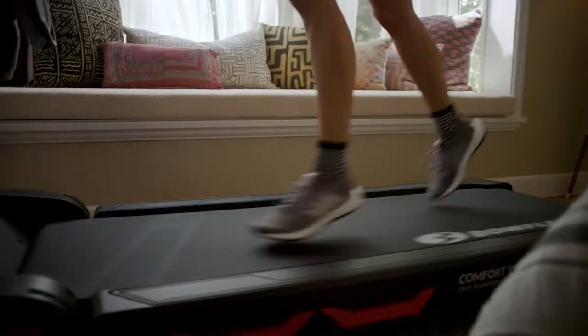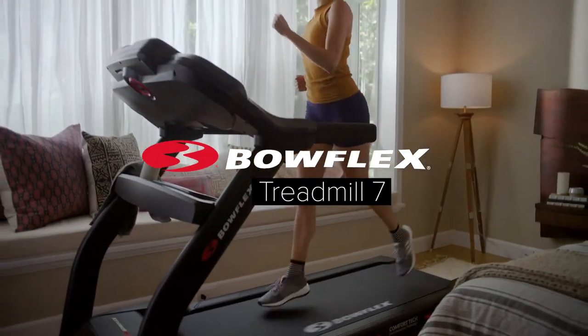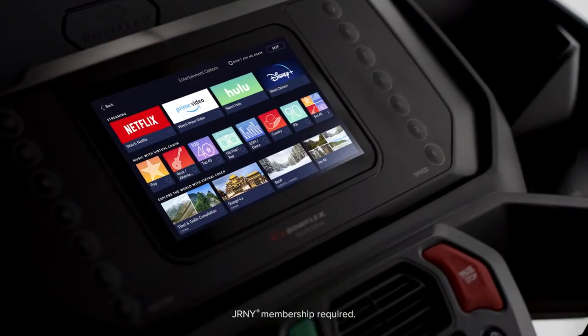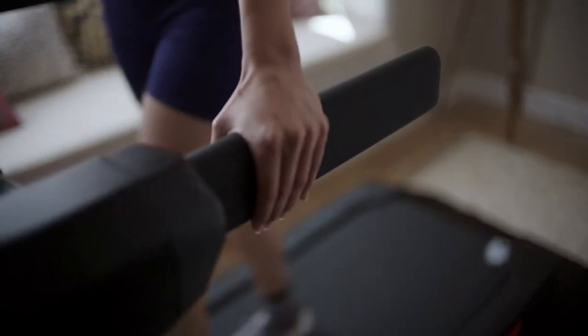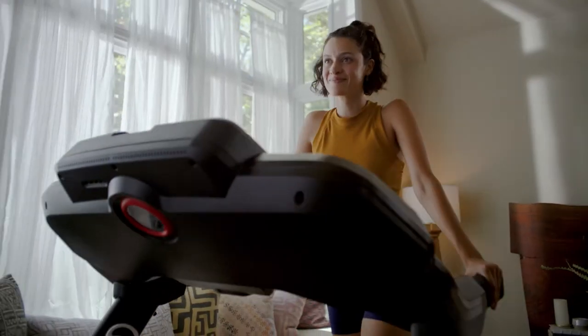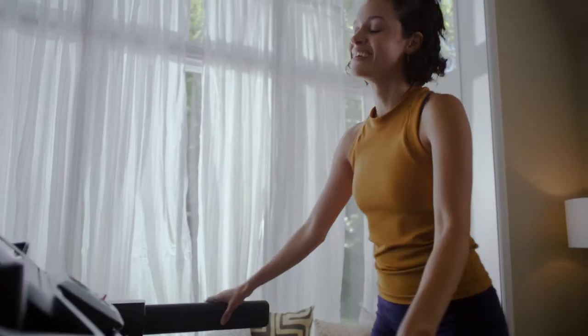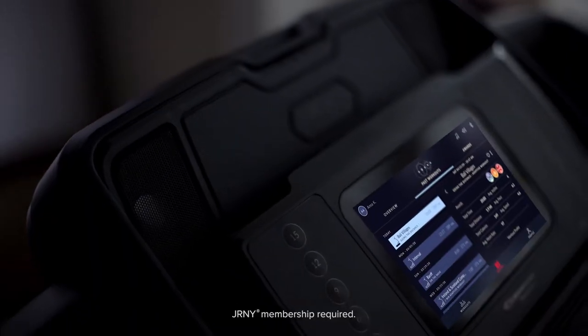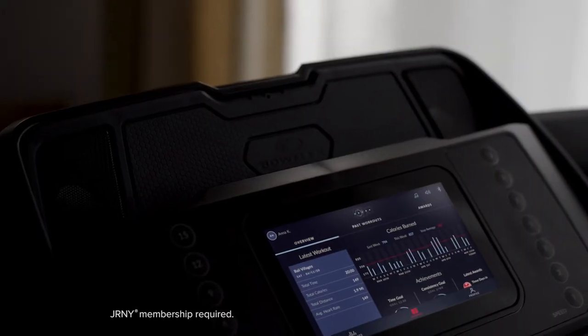Think treadmills haven't changed much over the years? Think again. The Bowflex Treadmill 7 connects you with streaming entertainment and the Journey experience, offering an epic array of personalized features. The Journey digital fitness platform is designed to keep you challenged for a long time — years, decades — and a Journey membership allows you to explore something new and personalized on any given day of the week, right from the HD touchscreen.